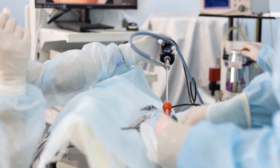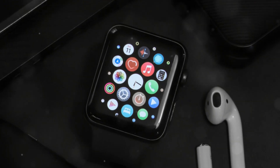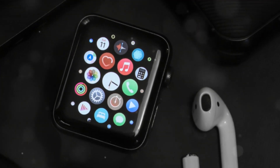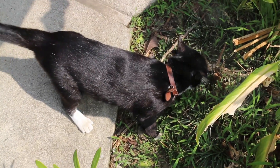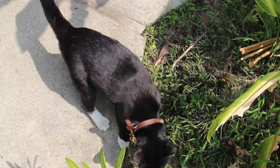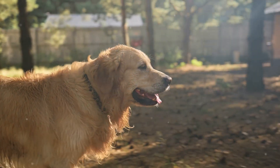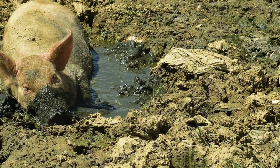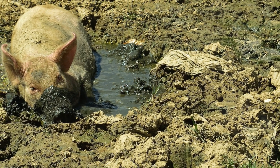Now I know what you're thinking — how often do I need to charge this thing? Well, the Whistle Go Explore boasts a long battery life of up to 20 days, so it's ready to keep up with your pet's adventures no matter how long they last. Durability? Covered. This device is rugged and waterproof. Whether your pet loves diving into puddles or rolling in the mud, the Whistle Go Explore can handle it all.